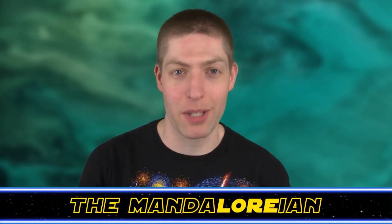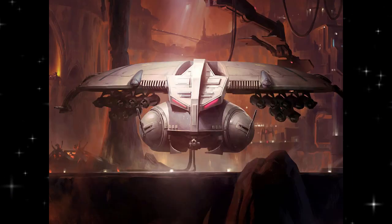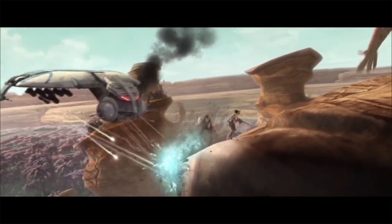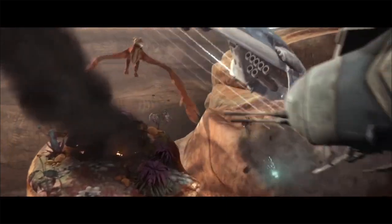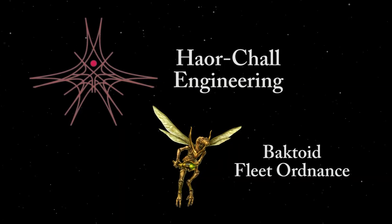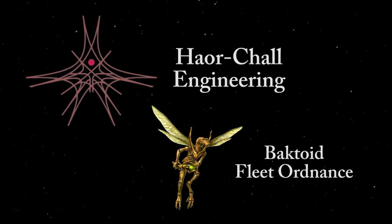Hi Star Wars fans, Jonesy the Mandalorian here from the Hyperspace Database bringing you another great topic: the HMP Droid Gunship. The Heavy Missile Platform Droid Gunship, or HMP Predator Gunship, was a droid repulsor lift craft created by the Geonosians and manufactured by the Haor Chow Engineering Corporation and Boktoid Fleet Ordnance Corporation.